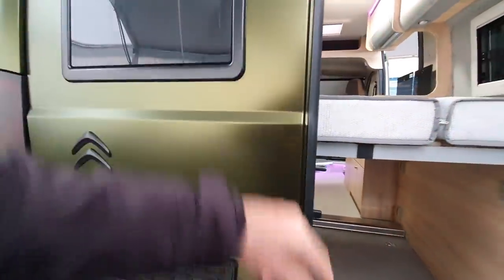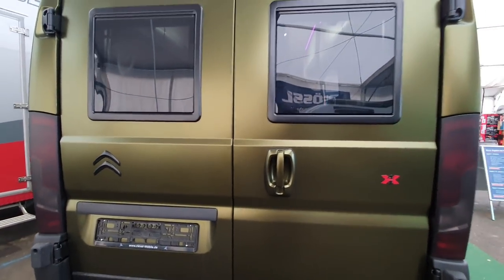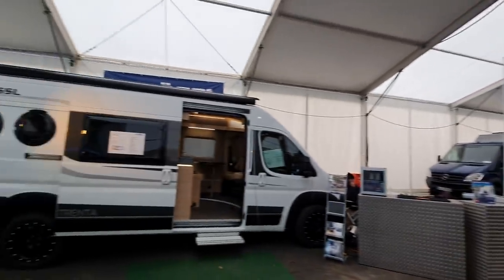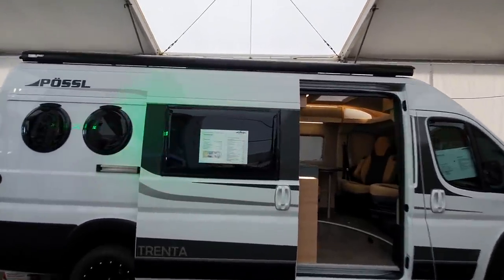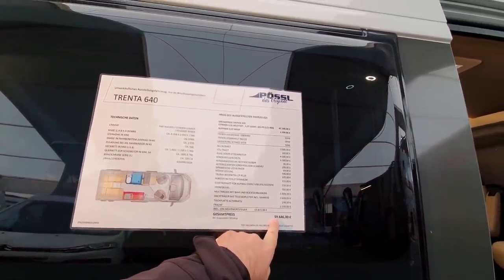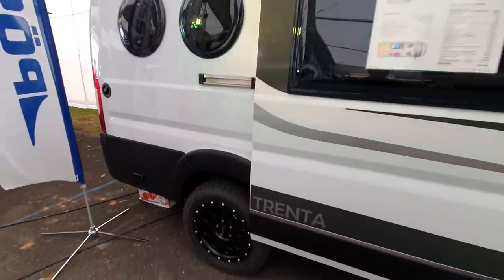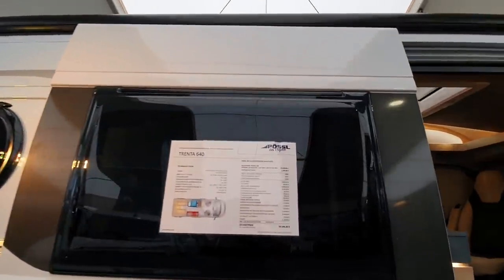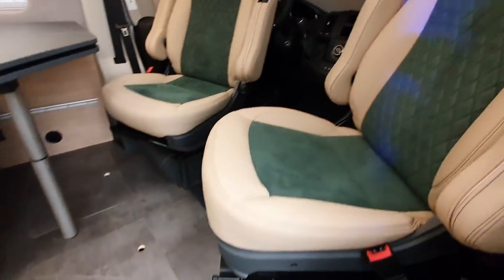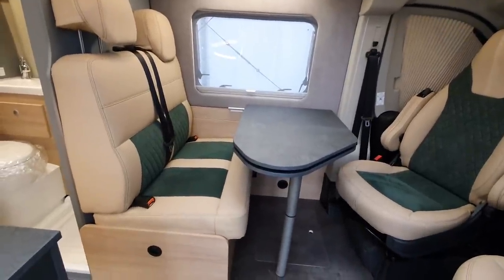The colour really appeals to me. I wouldn't buy a vehicle for the colour, but I really like it — it wouldn't look good for a suit, but it looks great on the outside of a campervan. Now let's have a look at the others here. We've got the Purcell Trenta, 636 centimetres in length, at nearly 60,000 euros. The most expensive feature appears to be the special wheels. So, 636 centimetres — you've got an extra metre to play with compared to that first vehicle.